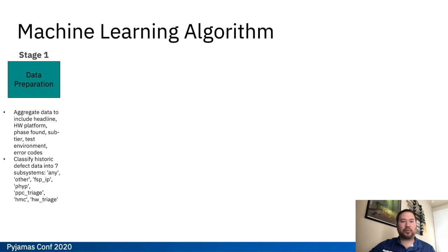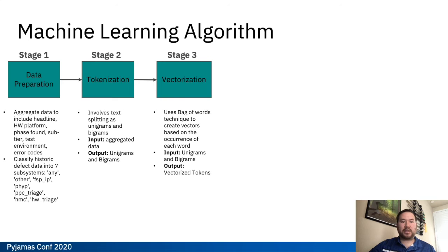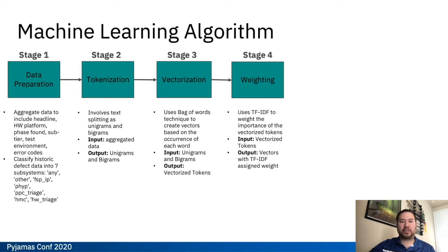Now we'll take a look at the machine learning algorithm, which is really the heart of the Dialog tool. This algorithm is a pipeline of multiple techniques used to test the similarity of a user's input against the entire dataset of historical defects. Our first stage is data preparation — a pre-processing stage where we aggregate the data including the headline, hardware platform, phase found, and several other label terms found in our defects. We then move on to stage 2, tokenization, which involves splitting the text up into unigrams and bigrams. In stage 3 we do our vectorization using bag of words to create vectors based on the occurrence of each word. In stage 4, those vectors are weighted with TF-IDF — term frequency inverse document frequency — which weights the importance of each of those vectorized tokens.